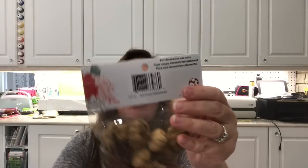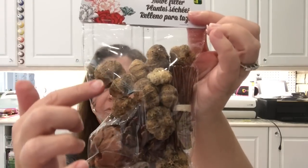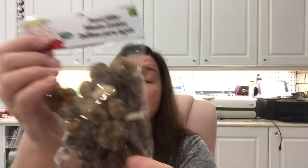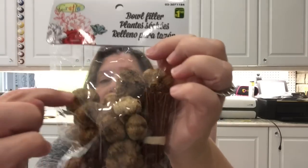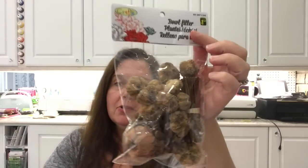I picked up this bag of bowl filler — basically dried flowers, twigs, pine cones, and similar things. It's a bit silly since I live by a forest, but these specific things I don't have in my area, and I just thought they might be fun to have. In winter, if I get a DIY idea using twigs and stuff, I'm not going to dig through the snow for them.